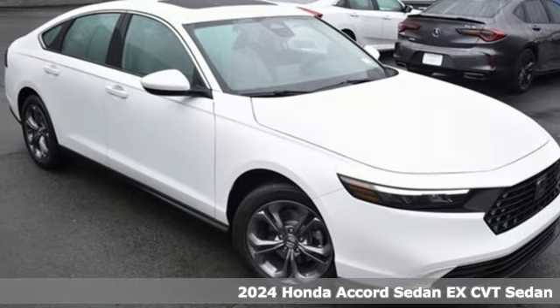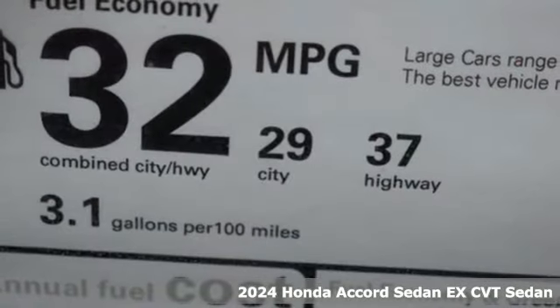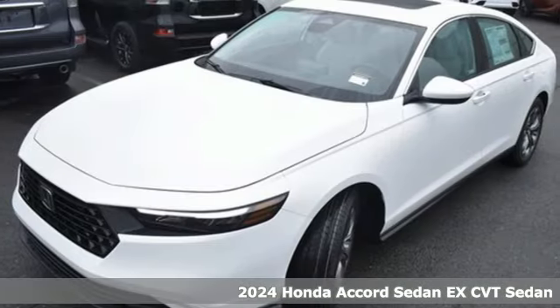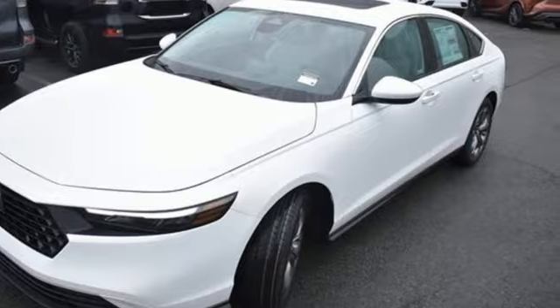Here's a new 2024 Honda Accord sedan. Honda's flagship car isn't just a vehicle, it's a legacy. It comes with the features you need and, better yet, want.